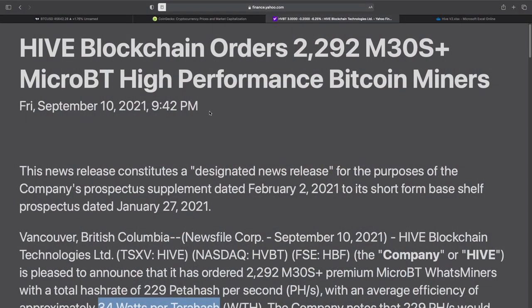Hey everyone, welcome back. I hope you're having a great day. It's Saturday, there's some football going on, so I wouldn't be surprised if you guys are watching that instead. But I have an update for you guys on Hive Blockchain — they posted an update just recently, last night.